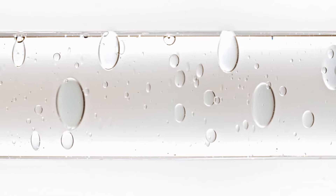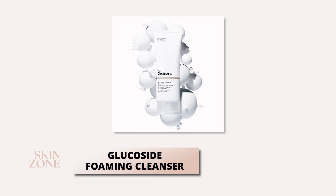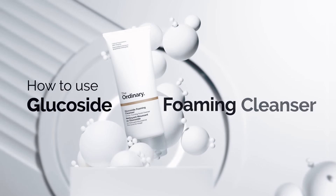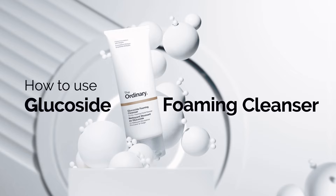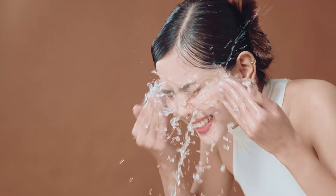The first skincare product from the Ordinary we recommend you start your skin journey with is the Ordinary Glucoside Foaming Cleanser. This formulation is specifically designed for oily skin types. It's a gentle, soapy, gel-like cleanser that effectively removes excess oil, dirt, and makeup without over-drying or stripping the skin's barrier. It can be used both in the morning and in the evening.